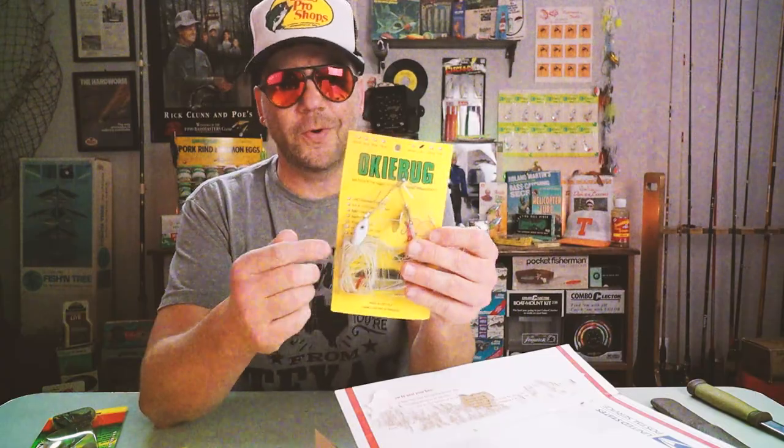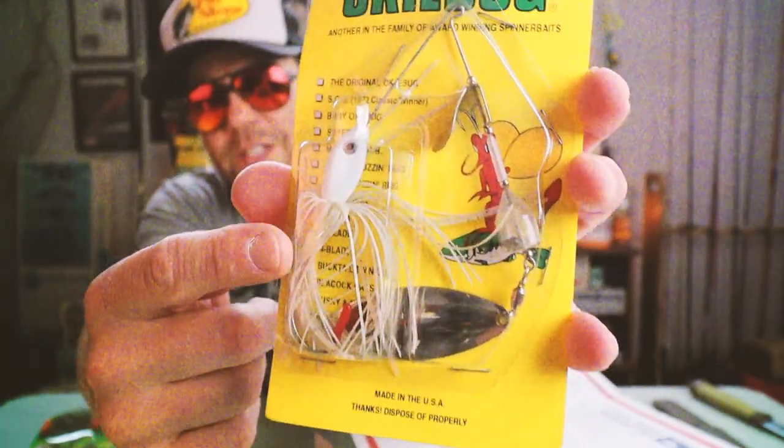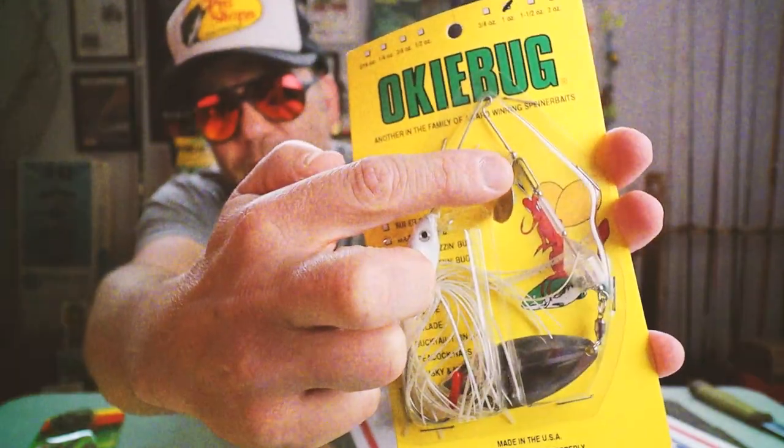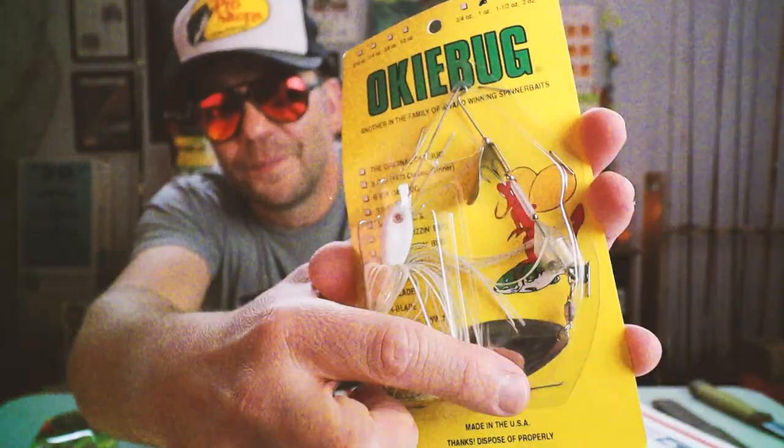What is this? I don't know what this is. Okay, so this is an oaky bug one ounce - I don't even know what that is. It's got a rattle and a blade. So I see a standard skirt, one ounce head - it's got like a mini buzz bait whopper-plopper style blade, a rattle, and a willow leaf. I don't even know what to do with that - but that is awesome.